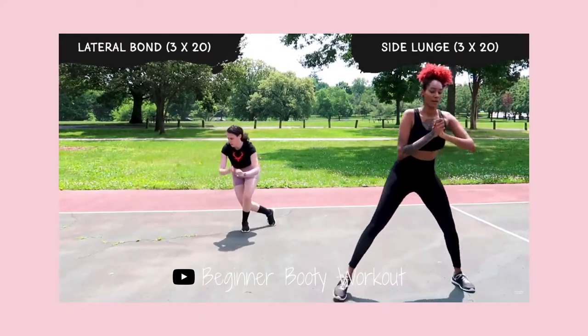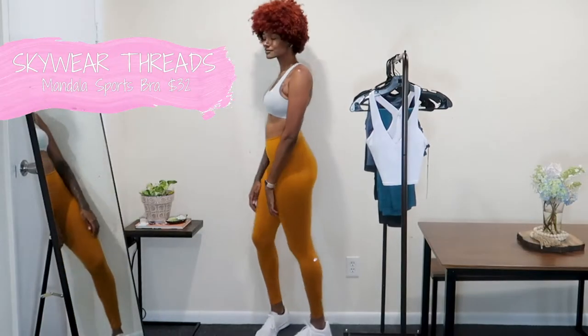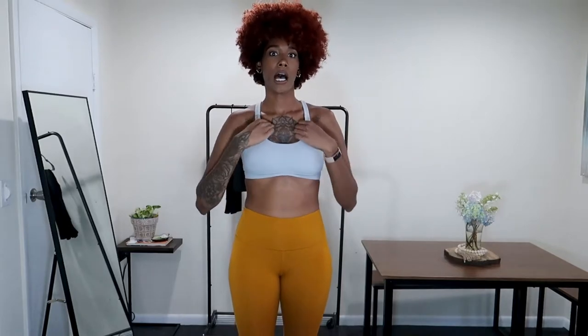The sports bra I have on is from Skywear Threads. My friend Allison mentioned that company in her beginner booty workout video. I got a small in this and the back is so freaking cute. It does have some padding which really helps since bras without padding can show through. I love how it fits — it's very sturdy too, so when I work out and jump I feel pretty secure.